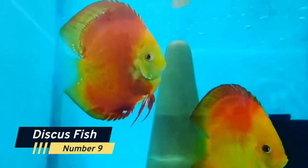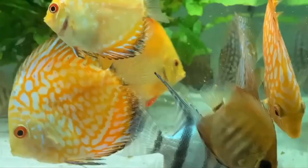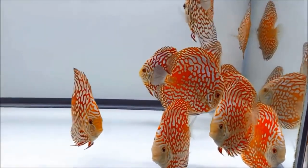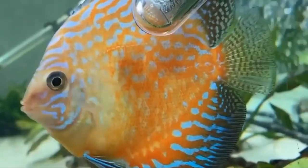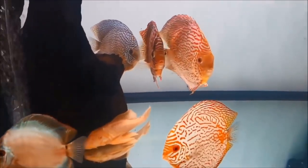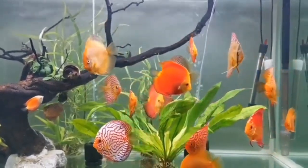Number 9: Discus Fish. The Discus Fish are known for their vibrant colors and round, disc-shaped bodies. These fish require a little more attention than some other species, but their striking beauty makes it worth the extra effort. Discus Fish are social and should be kept in groups of at least six. They also prefer soft, acidic water with plenty of plants.